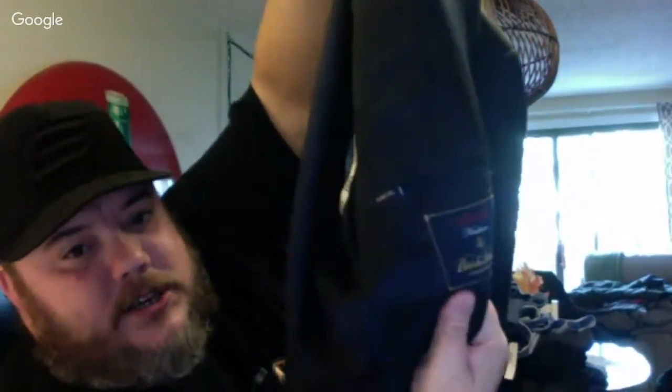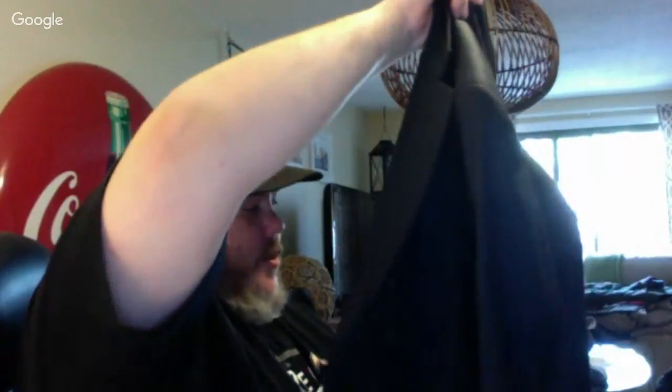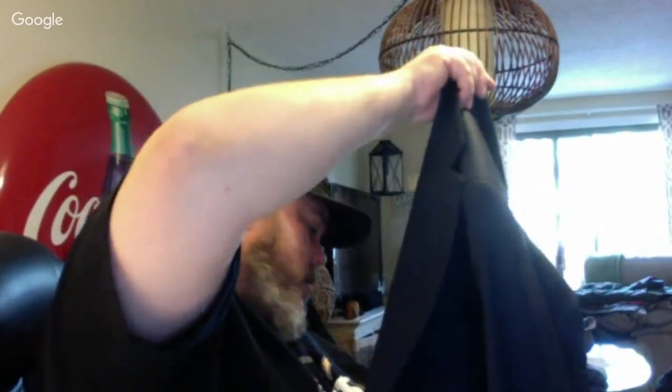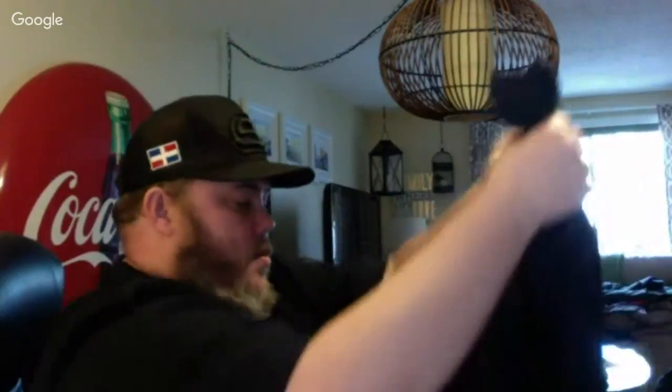This is Brooks Brothers 818 — their higher end line. These retail about $1,000 maybe a little bit more. I can usually get between $100 to $150 for them. The 818 is the line — Madison or Sexton are the different fits. This was made in 2011, so it's kind of recent. Has a blue and black bird's eye print to it.